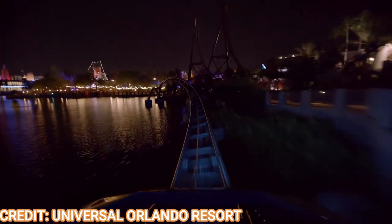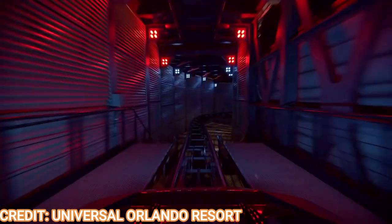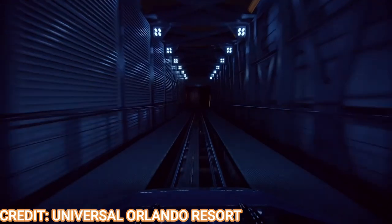What do you guys think about all this new information? If you like this video, please like and subscribe, and consider becoming a channel member for some exclusive details, info, and early videos. We'll be watching this construction progress every single week right here on Theme Park Wizard. I hope you have a very fast and furious day!